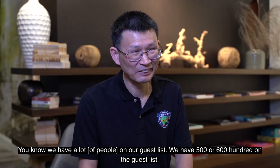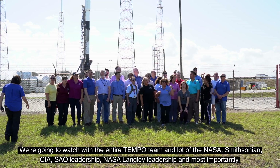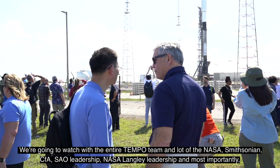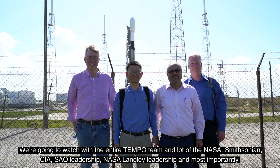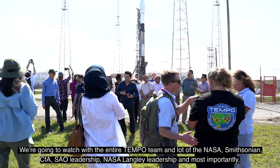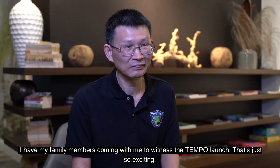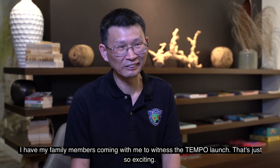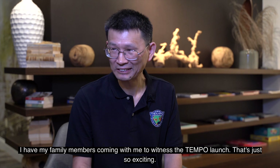We've got a guest list of 500 or 600. We're going to watch with the entire TEMPO team and a lot of the NASA, Smithsonian, CFA, and Langley leadership. And most importantly, I've got my family members coming with me to witness the TEMPO launch. That's just so exciting.